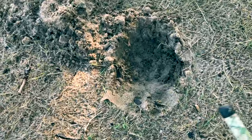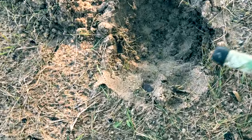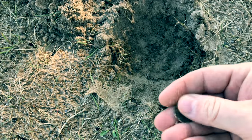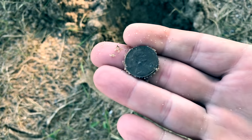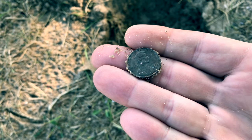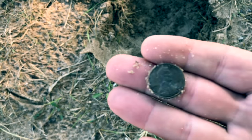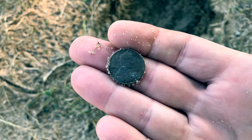First find of the day is actually almost a surface find. Got a penny. Looks like 1983. Yep, 1983. Cool.